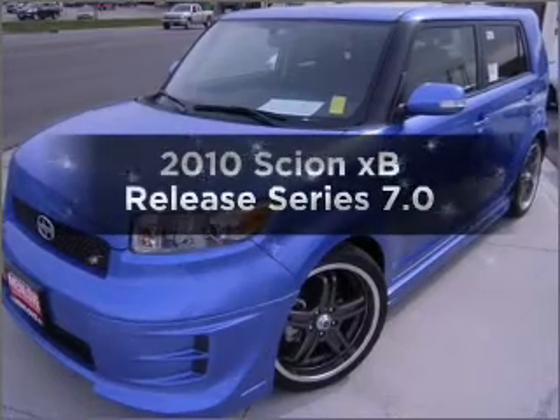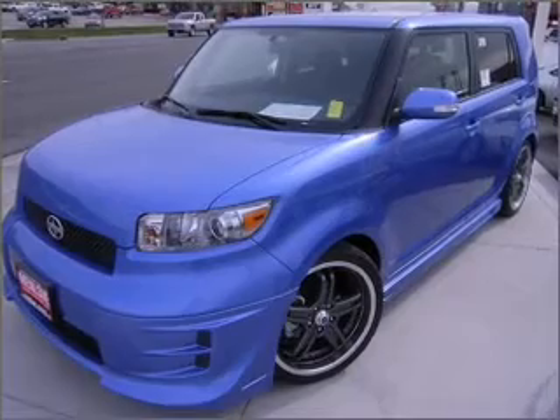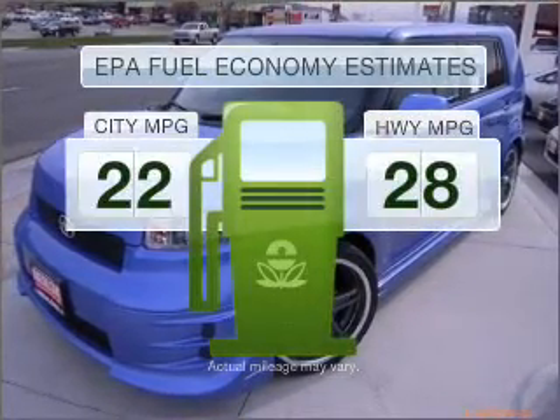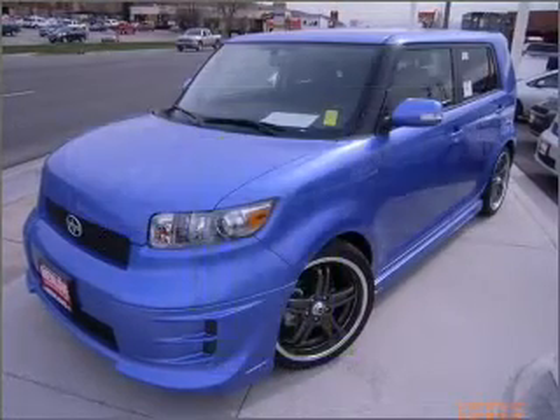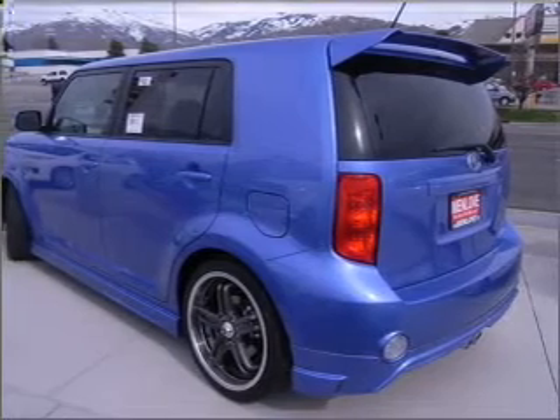Imagine yourself in this 2010 Scion XB. If you're looking for a first-rate auto, this one could be yours today. Better gas mileage means better long-term driving, and this ride delivers with a great low fuel consumption rate. With an efficient four-cylinder engine connected to a smooth shifting automatic transmission.